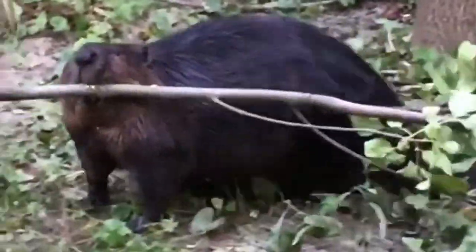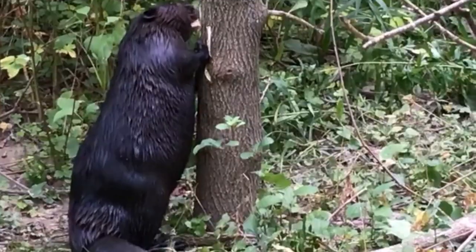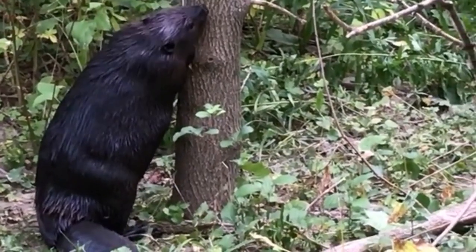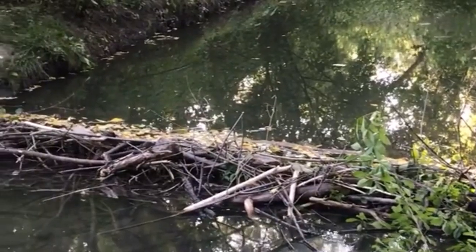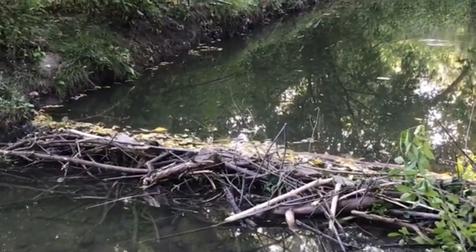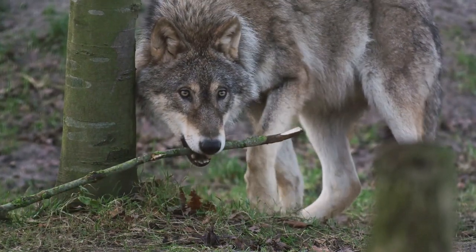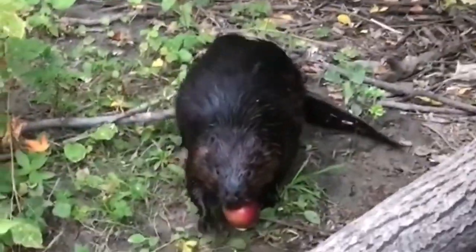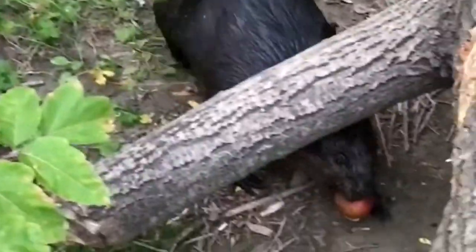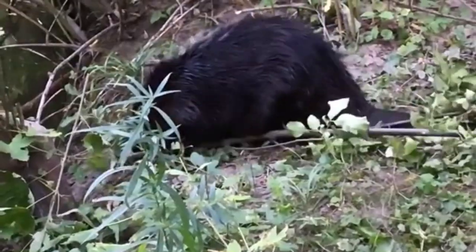But back to the whole dam thing — why do beavers build dams? It turns out the primary reason beavers build dams is to protect themselves from predators, pesky animals like bears, hawks, wolves, wild cats, and otters, and to secure easy access to food, especially during the colder months.